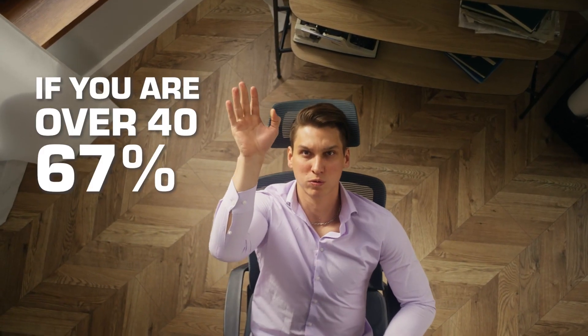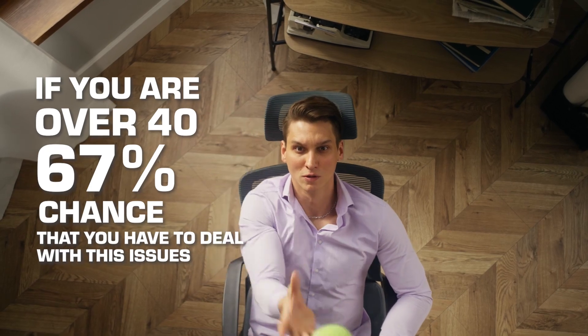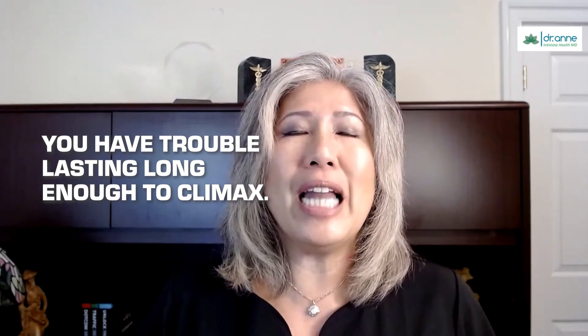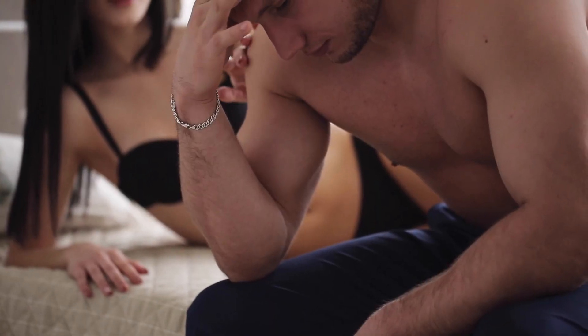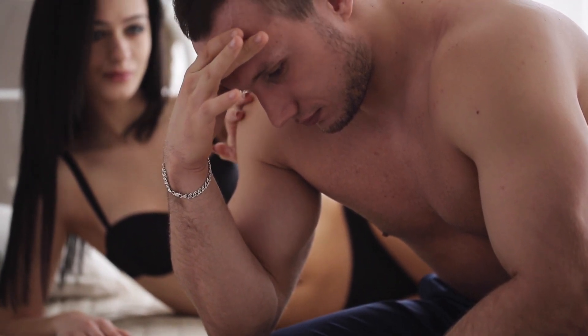Want an amazing sex life? This free gift is going to help you get harder and last longer. Let's talk about the most sensitive subject — the effect that aging has on your sex life. If you're over 40, there's about a 67% chance you deal with one or more of these issues: going soft in the middle of sex, trouble lasting long enough to climax, erections not as hard as they used to be, reduced penile sensitivity, trouble reaching orgasm, or difficulty getting an erection — all of which lead to frustration and embarrassment.